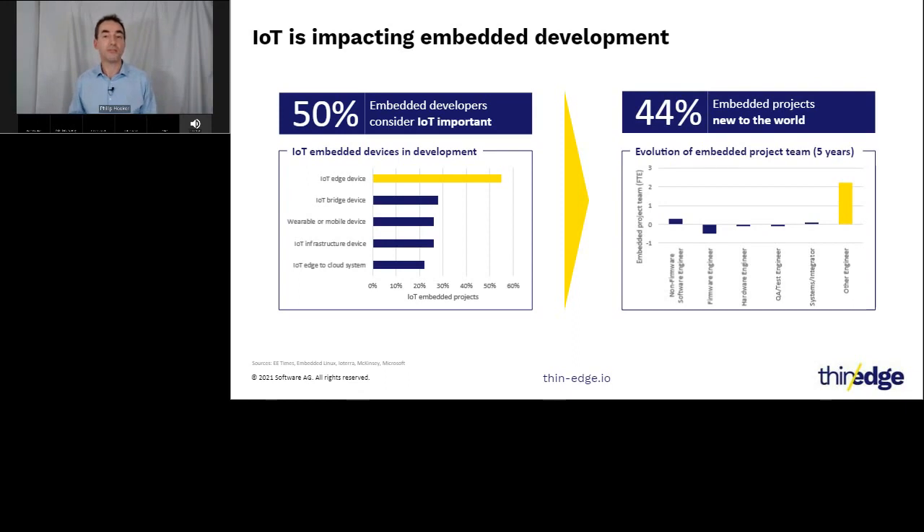The EE Times found that 58% of projects are completed after the scheduled completion date, regardless of advances in development tooling and methodology. One potential reason is the rising level of sophisticated demand in products, evidenced by a 50% year-on-year increase in IoT-to-cloud projects. IoT connectivity and analytics expertise have caused the first significant change in the average embedded product team for the last five years, with the 'other engineer' category of non-typical embedded resources growing by 200% whilst virtually every other category remained the same.